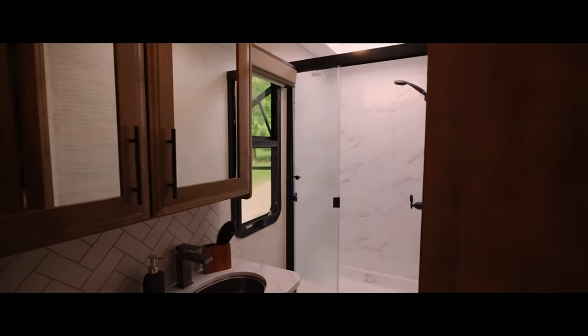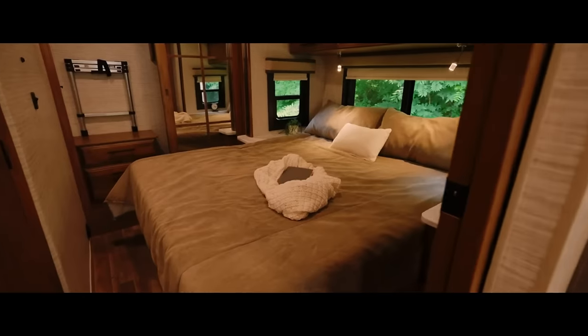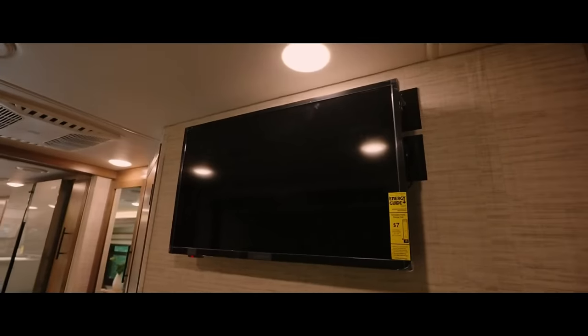A power awning, exterior utility center, roof ladder, and one-piece fiberglass roof are included. The Greyhawk XL starts at $256,800 in two floor plans.